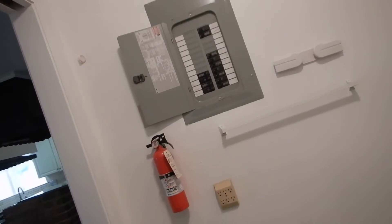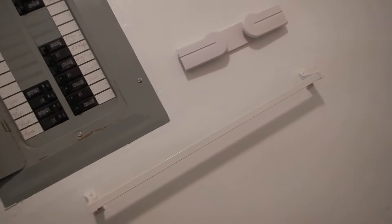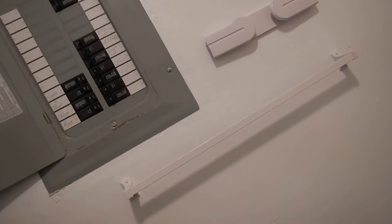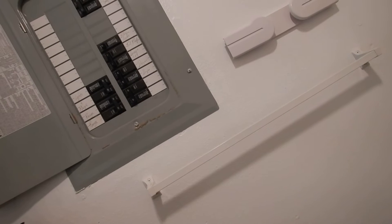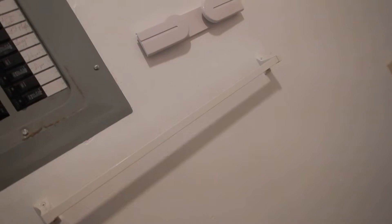We've got a sub panel — this is actually the third panel. We're going to have another video about that. Still no grounding, no GFCI — even though they're advertising grounding, there is no grounding and no GFCI.